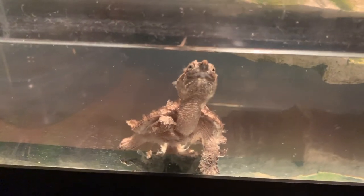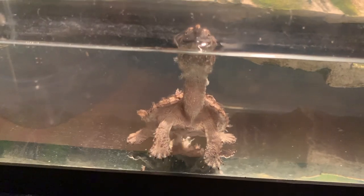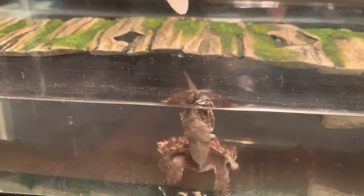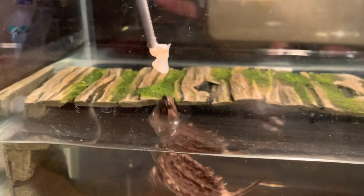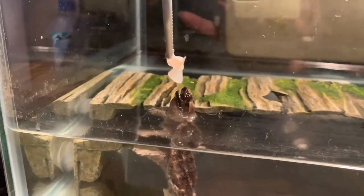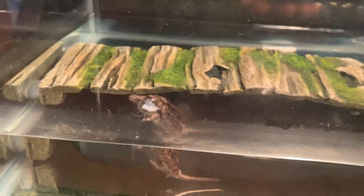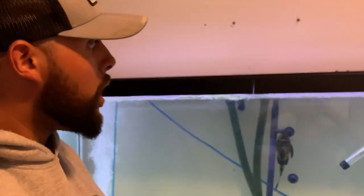Next we're going to feed Godzilla. As you can see, Godzilla is going through a shed — he's grown, getting really big because we've been power-feeding him. Look how excited he gets when he sees these tongs. Come on buddy — Godzilla, my awesome common snapping turtle.